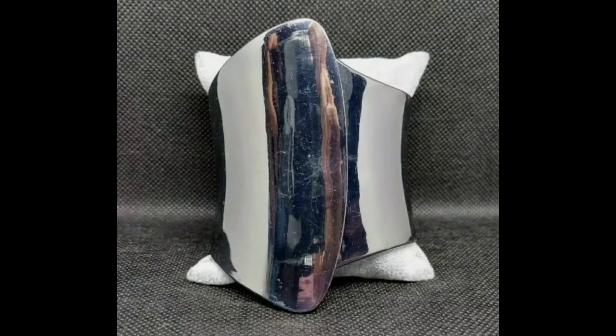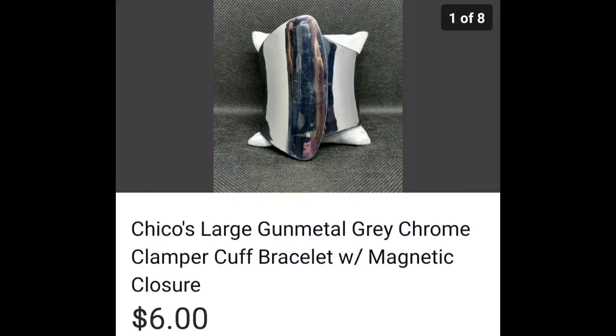This shiny Chico's clamper bracelet has a magnetic closure, and it came in a Goodwill box or jar, but it sold for $6.